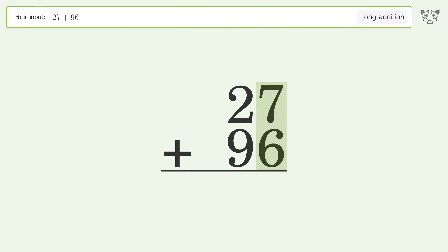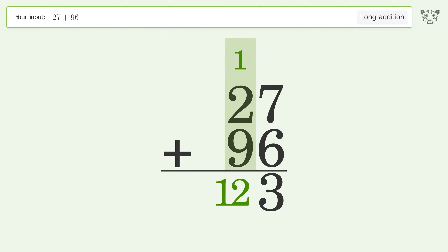7 plus 6 equals 13, carry 1 to the 10's place. 1 plus 2 plus 9 equals 12, carry 1 to the 100's place, write 1 in the 100's place. So the final result is 123.